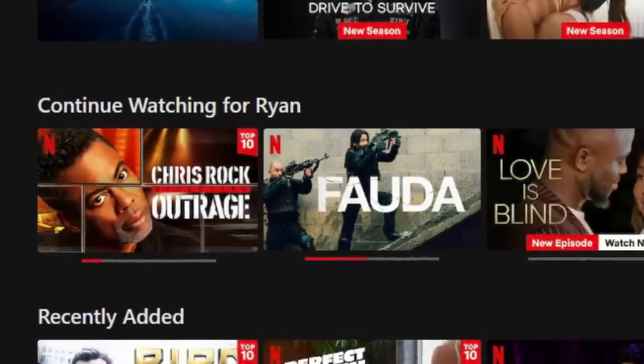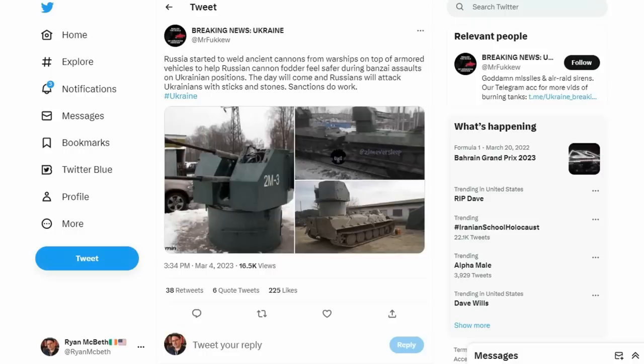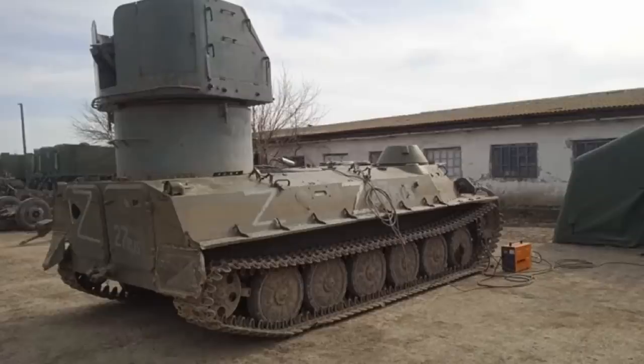I was watching Netflix last night, the Chris Rock special, and someone posted on Twitter a picture of an MTLB with a World War II era anti-aircraft gun on it. And I immediately questioned it. Just because someone posts something on Twitter with a bunch of text, it doesn't make that information real — no matter how badly you want that information to be real. Researching this weapon system was way more interesting than hearing five-year-old jokes about the Kardashians.